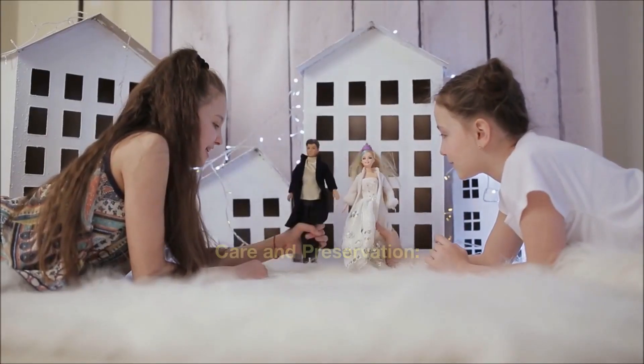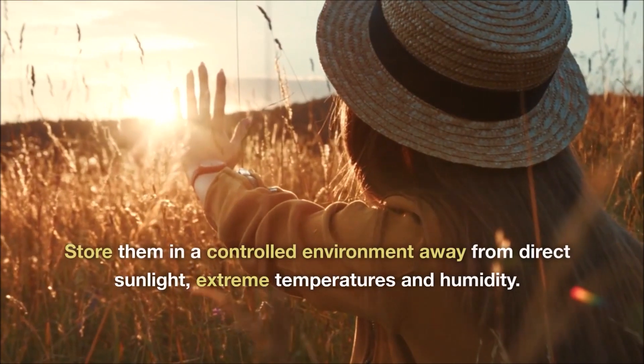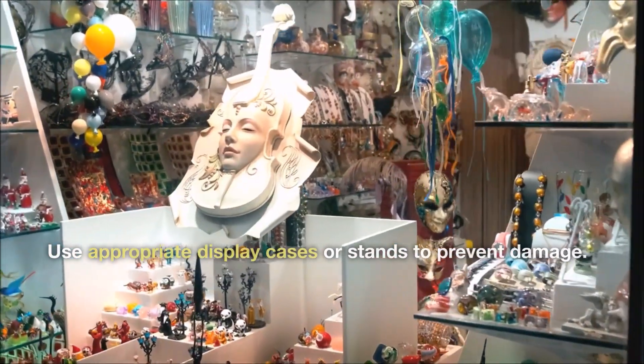Care and preservation. Properly care for your rare dolls to maintain their value and condition. Store them in a controlled environment away from direct sunlight, extreme temperatures and humidity. Use appropriate display cases or stands to prevent damage.